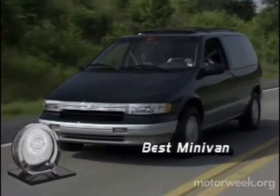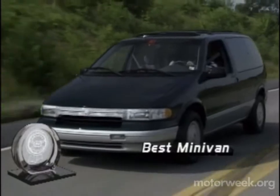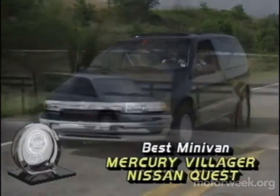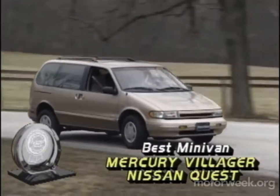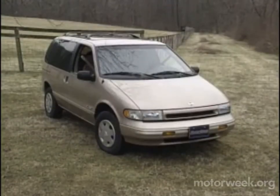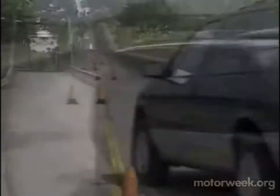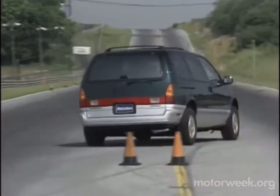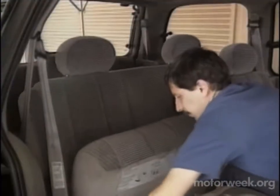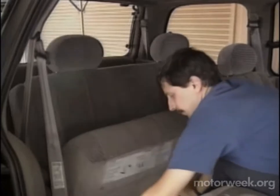Another first-time winner pulls into our best minivan slot, and it's also another made-in-America hybrid, the Mercury Villager and Nissan Quest. While not the largest front-drive minivans you can buy, the Villager and Quest are by far the most sophisticated. Their ride is luxury car smooth with crisp handling and standard anti-lock brakes on the Villager. The clever rear seat never has to be left home, since it folds and slides to make room for bulky cargo.